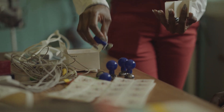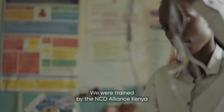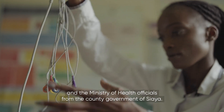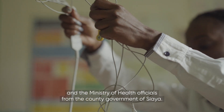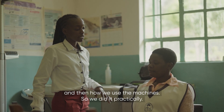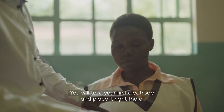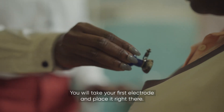So before you use it you must have your electrodes. We were trained by the Non-Communicable Disease Alliance Kenya and the Ministry of Health Officials from the county government. They took us through the anatomy and physiology of the heart and then how we use the machines. We did it practically — you will pick your first electrode and place it right there.